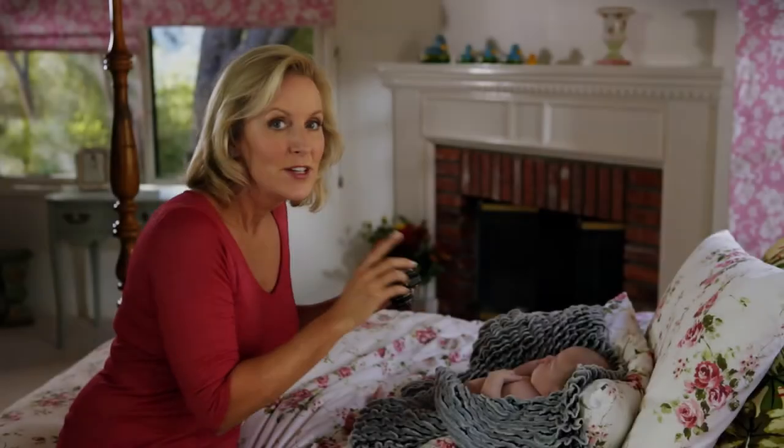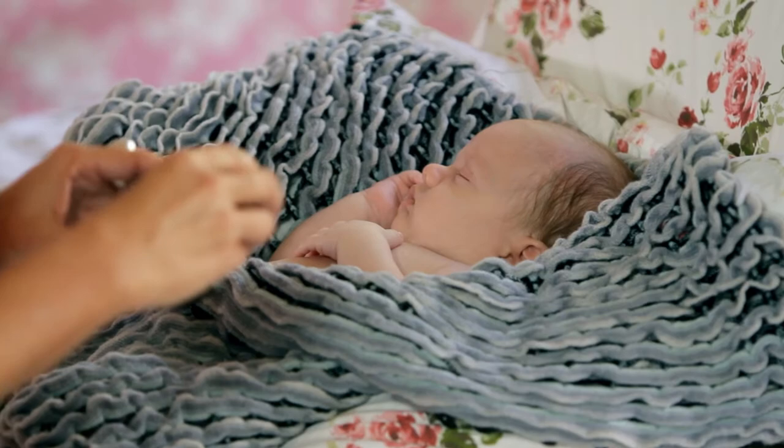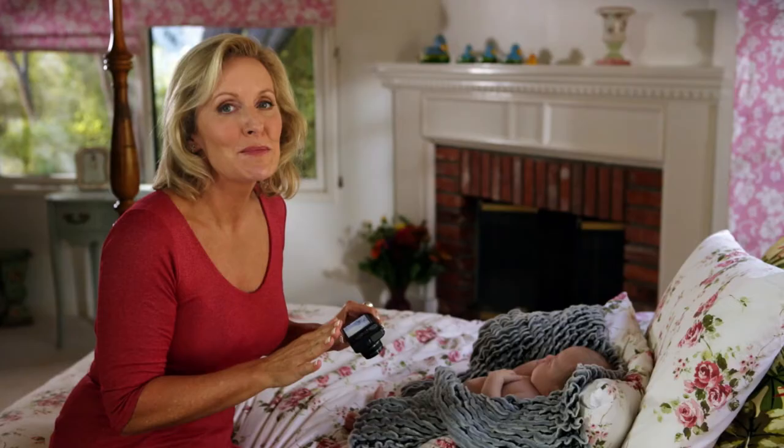Shh, he's sleeping. Isn't he precious? These are the moments every parent wants to remember for a lifetime, and babies experience a lot of firsts, so it's important to take a lot of pictures.